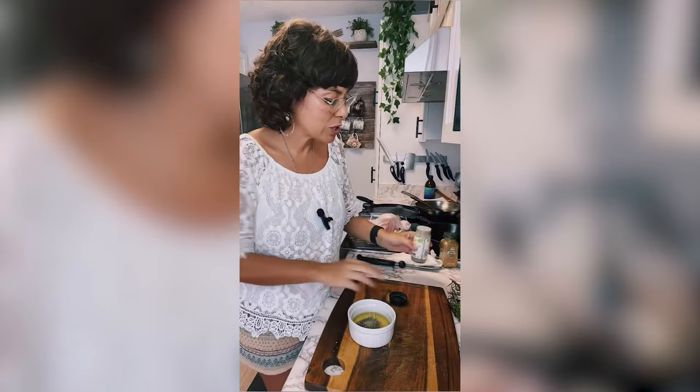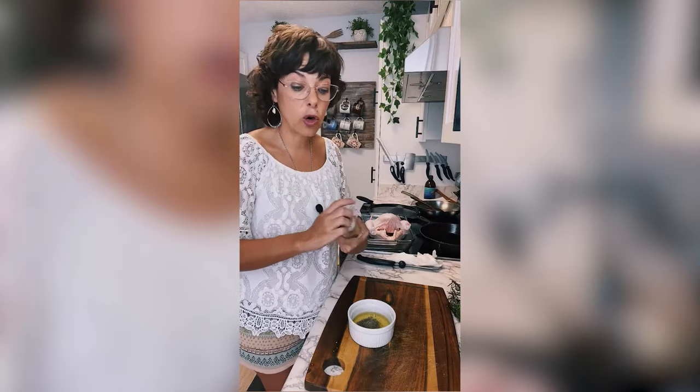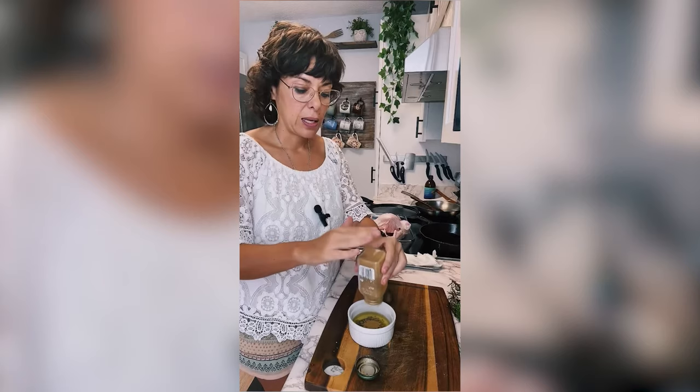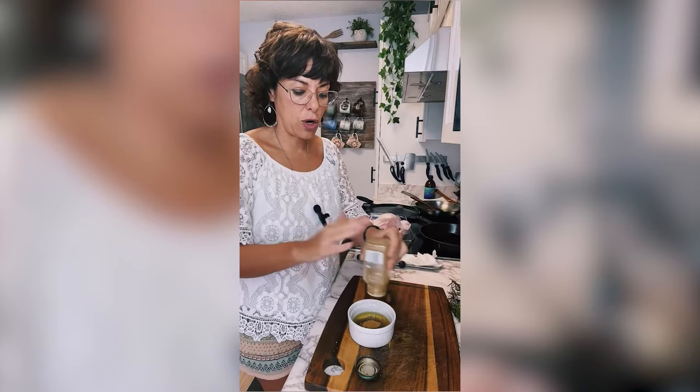The only pepper you can use is black pepper. So I'm adding salt, black pepper, and cumin. Cumin and coriander are really good spices for digestion — Indian spices like turmeric, ginger, cumin, and coriander, which is what makes curry. I'm putting in a lot of spice by eye.